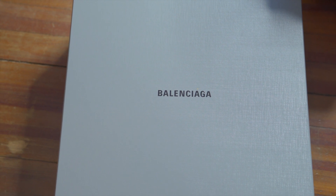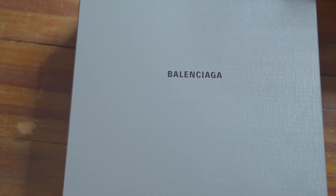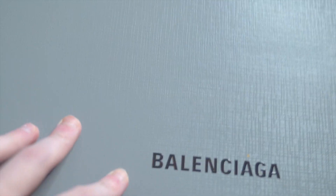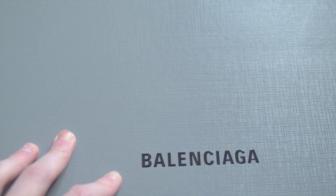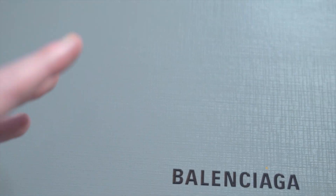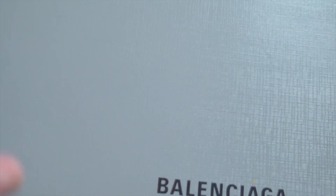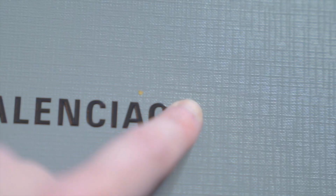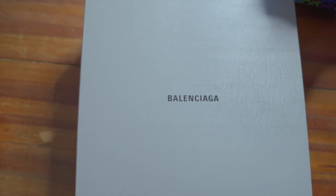Now we get to the part everyone really wants to see — actually checking these things out. They come in the fancy box. I've noticed Balenciaga sneakers often come in matte gray boxes, but boots and more formal shoes come in these really cool textured gray ones, with a big black logo right in the center that pops out at every letter.